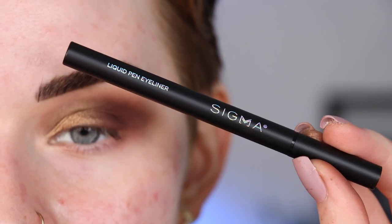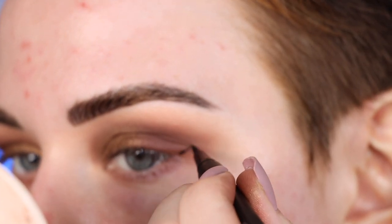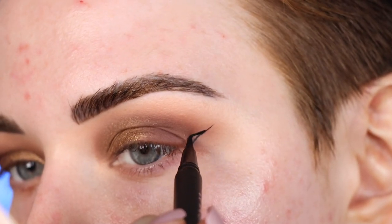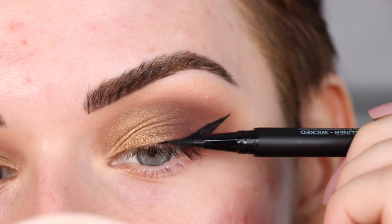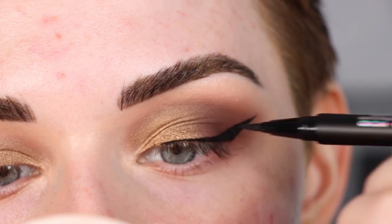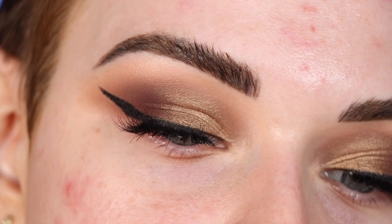Now I'm going to take the Sigma Liquid Pen Liner in Wicked and do a wing. I'm pretty happy with how that wing looks, and now I'll do the other eye.